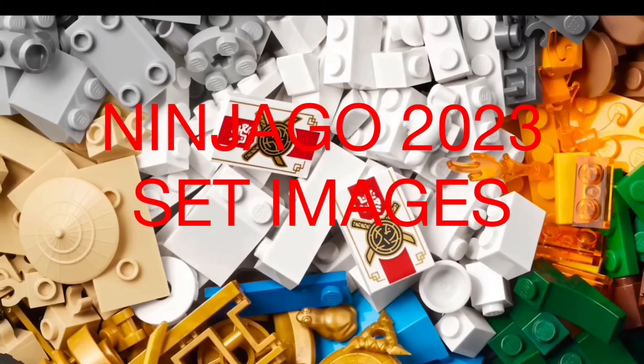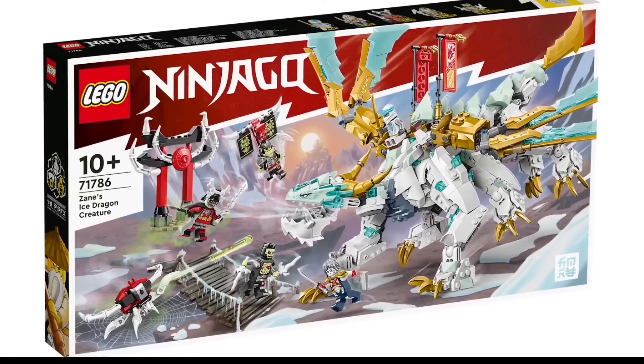Out of all the sets, my favorite would most definitely be 71786 Zane's Ice Dragon Creature. The reason it's my favorite is because we're finally getting a dragon designated to a ninja other than Lloyd, as well as getting a dragon that isn't just a modernized version of the golden dragon. The design just looks really awesome — it has some really unique and cool building techniques to create this really awesome dragon.